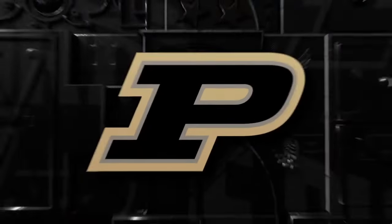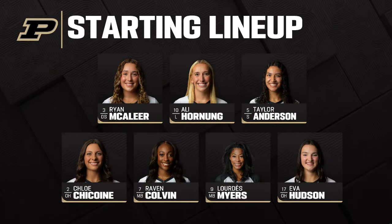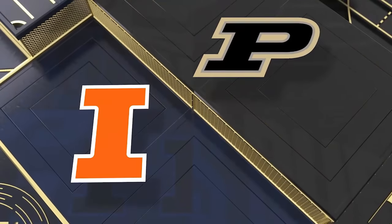Illinois looking good for the NCAA tournament, and so is Purdue. This is the Purdue lineup that has Anderson setting. We just talked about how she's kind of going under the radar for a good offensive team for Purdue. We'll talk a lot about Chloe Chacoin, of course. Highlighted Hudson off the top with Colvin and Myers in between them in the middle.